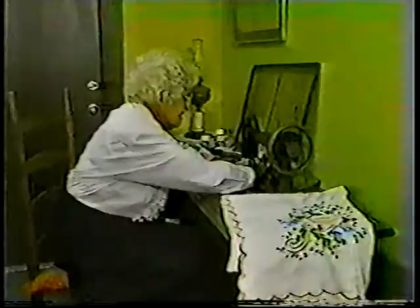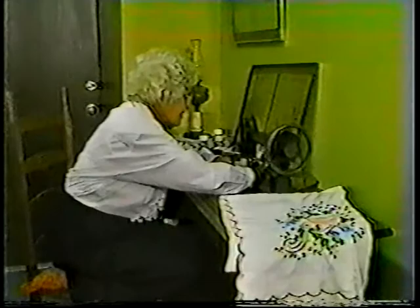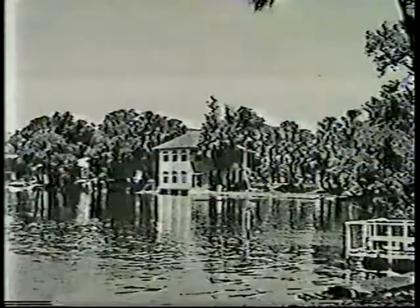The first permanent settler in the Port Richey area — there was family living here before the Civil War. They operated the salt springs to get salt for the Confederate Army. It was very successful because it was small and the river was too shallow for the Yankees to come up the river.